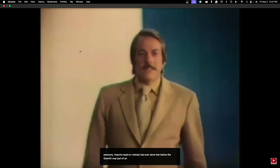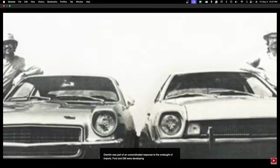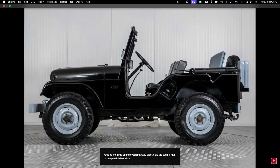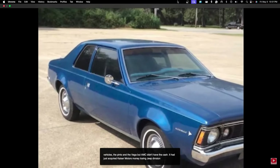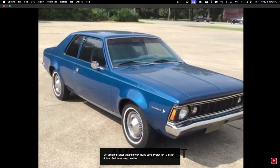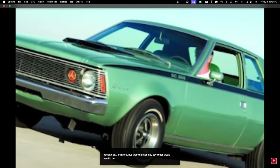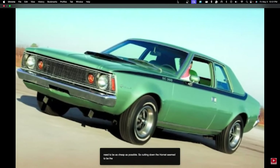The Gremlin was part of an uncoordinated response to the onslaught of imports. Ford and GM were developing their first ever subcompact vehicles, the Pinto and the Vega. But AMC didn't have the cash. It had just acquired Kaiser Motors' money-losing Jeep division for $70 million, and it was deep into the development of the 1970 Hornet compact car. Whatever they developed would need to be as cheap as possible, so cutting down the Hornet seemed to be the best option.